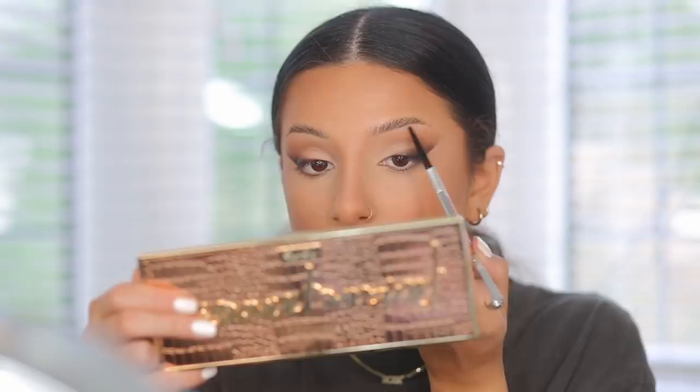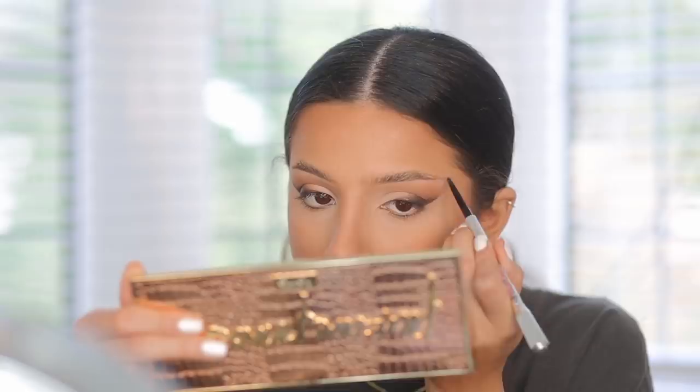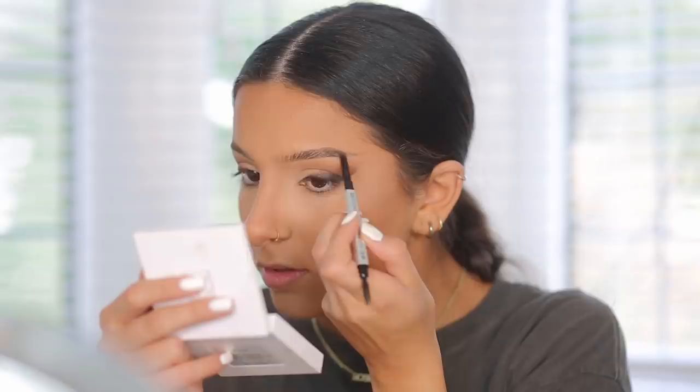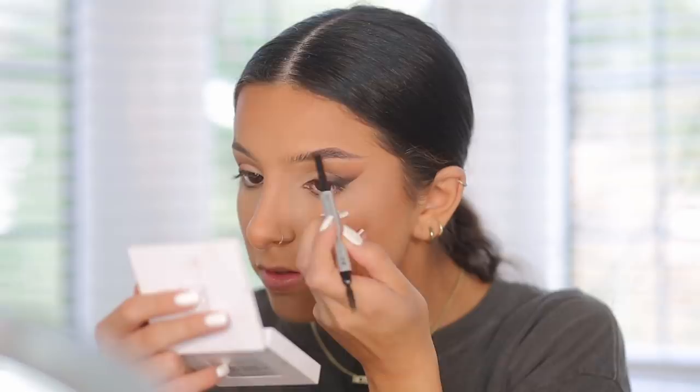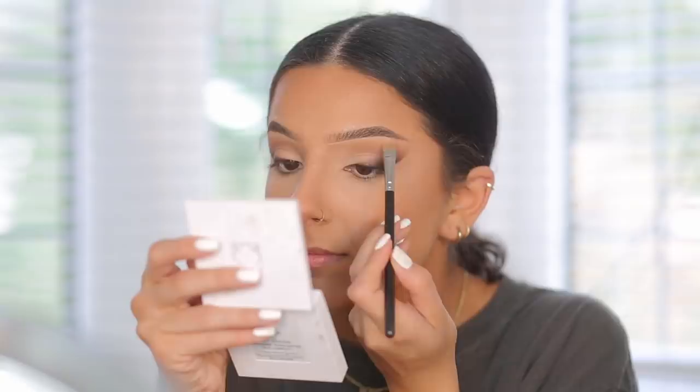Now I'm filling in my eyebrows. I like to extend them quite straight these days and really enhance the tail — creating that straight shape. I start off with a lighter color and then go in with a darker color, honestly because I've run out of eyebrow pencils that match me, so that's the real reason I'm using two. Then I take a little concealer underneath the brows to clean up any bits that aren't sharp and to highlight the brow area.